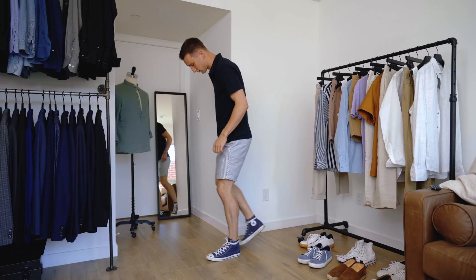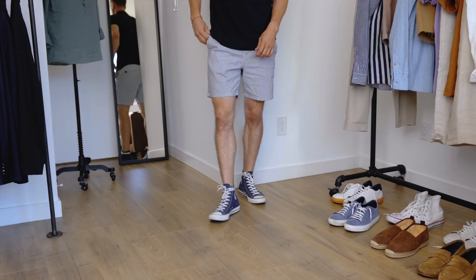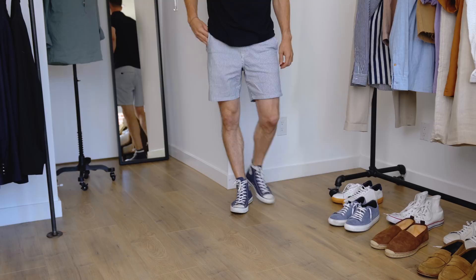Another way to upgrade the classic t-shirt and shorts outfit is by swapping the tee for a polo — this one from Theory, another piece from my Stitch Fix — to make the look a bit more preppy. Paired with striped shorts that reinforce the preppy vibe and a pair of navy high-top Chucks, you've got a playful but well thought-out combo.